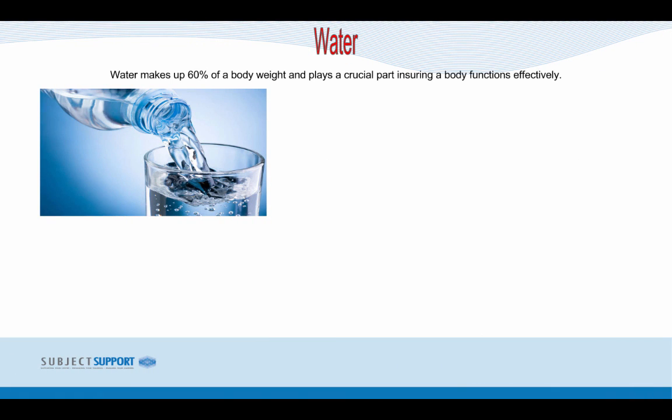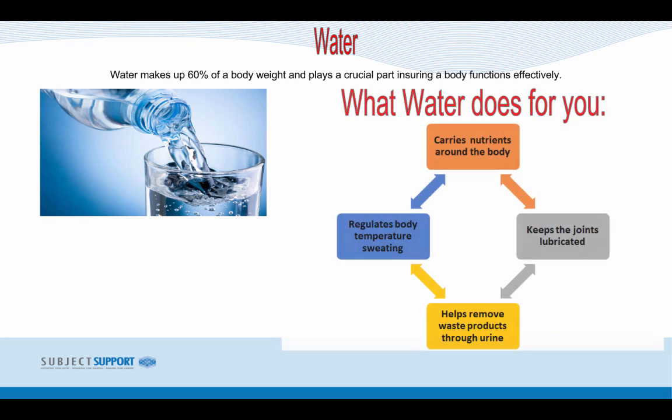Water makes up 60% of our body weight and plays a crucial part in ensuring our body functions efficiently. Water carries nutrients around the body, keeps joints lubricated, helps remove waste products through urine, and regulates body temperature through sweating. If you don't have enough water in your diet, you can suffer from dehydration — symptoms include thirst, dark urine, a head rush, a headache or flushed skin.